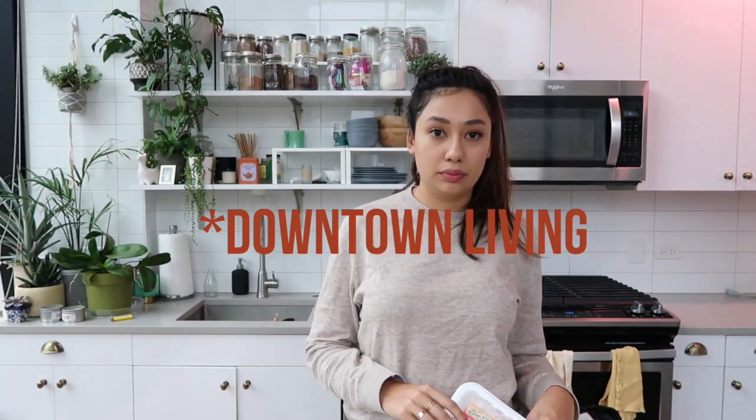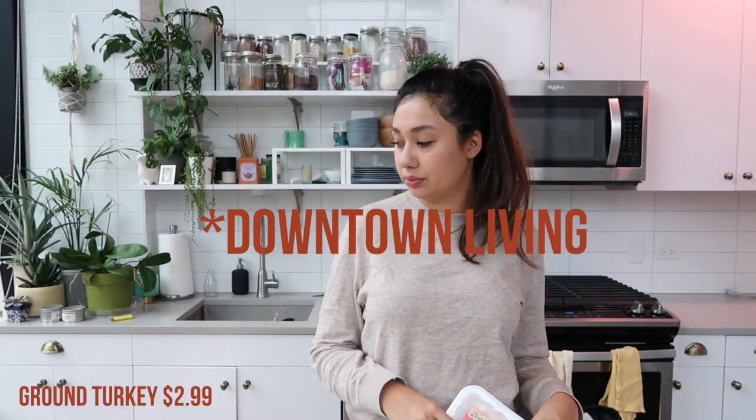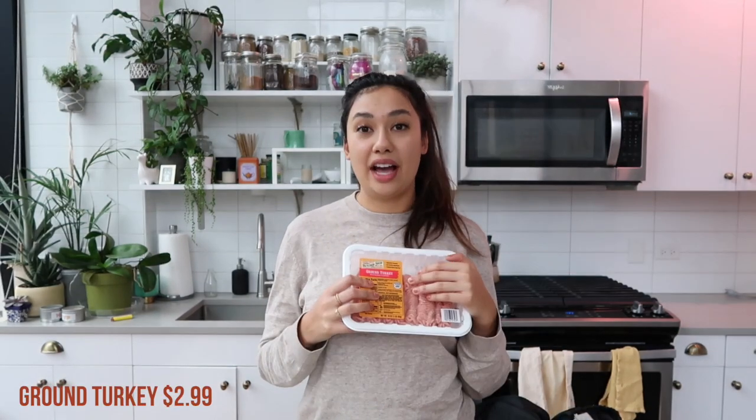Alex put in a request this week for meatloaf, so I got a thing of ground turkey and I'm just going to make a ground turkey meatloaf. If I don't use all of it for the meatloaf, I also like to cook ground turkey in ponzu and soy and chili oil and stuff, then add it into ramen — which you'll see I got stuff for ramen this week as well.